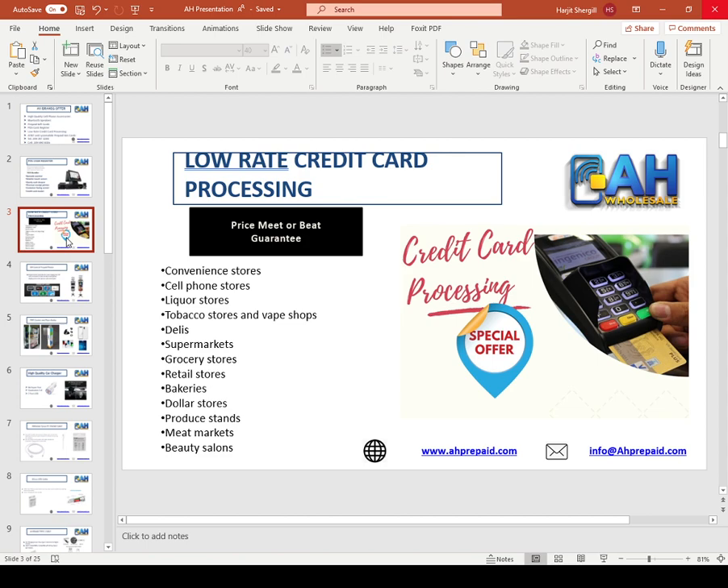Even if you are a convenience store owner, liquor store owner, cell phone shop, supermarket, grocery store, barbershop, or dollar store — give us a chance. We will give you a good price.